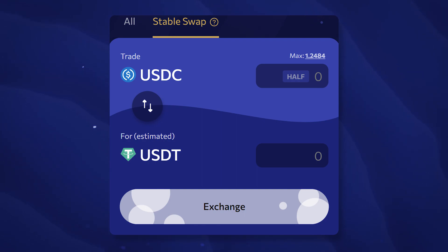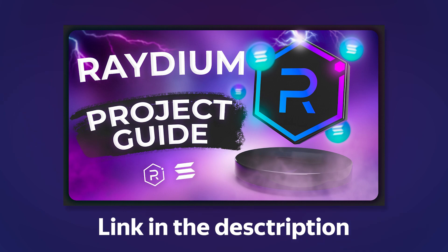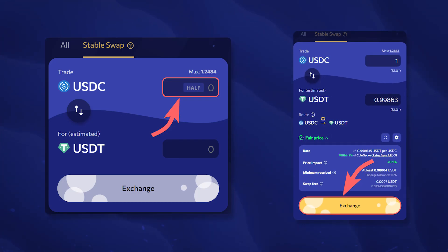With Orca Stableswap, you can exchange stablecoins USDT and USDC without a big expense. It is a special tool with an optimized pricing mechanism and reduced fees. For example, when exchanging 10,000 USDT for USDC on Orca, you can save up to $70 compared to a similar exchange on Raydium. A swap on Orca Stableswap is similar to a usual one on a decentralized exchange, but with only one trading pair: USDT to USDC.